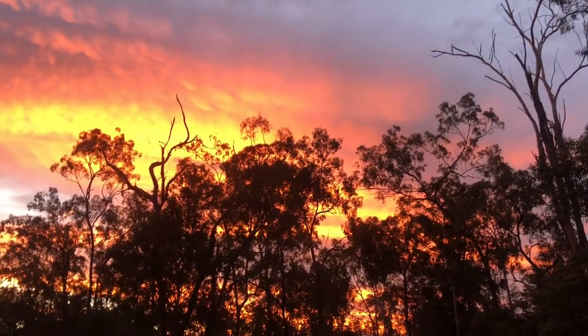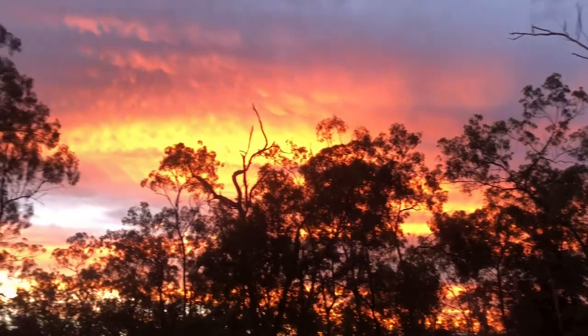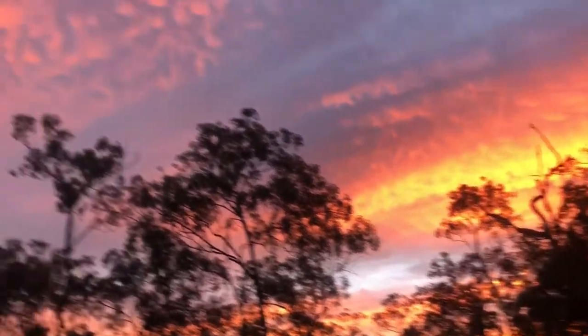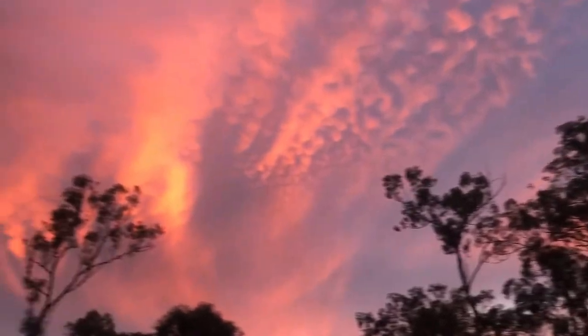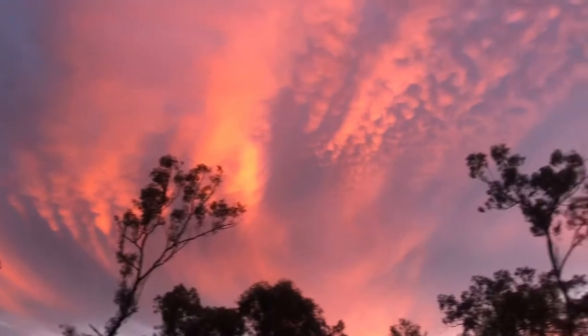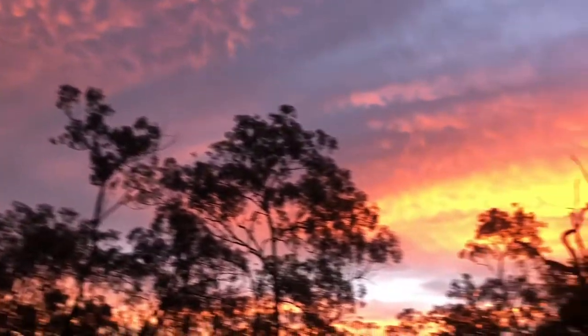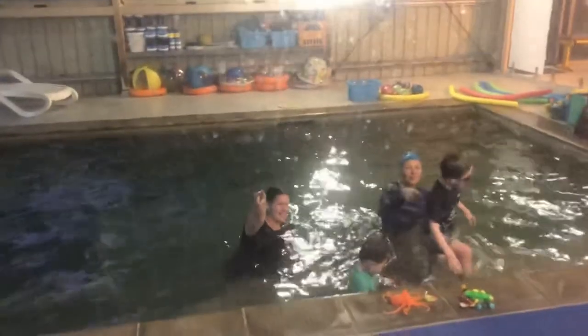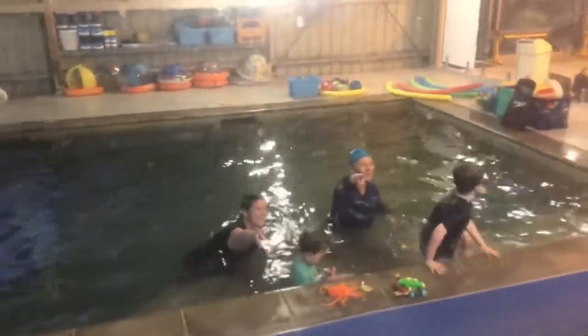The kids are just finishing up their swimming lessons and that is the sunset we have tonight — it is absolutely beautiful. That sky is just magnificent, so we're going to get a couple of photos and share that out with you. Here are the kids just finishing off their swimming lesson.